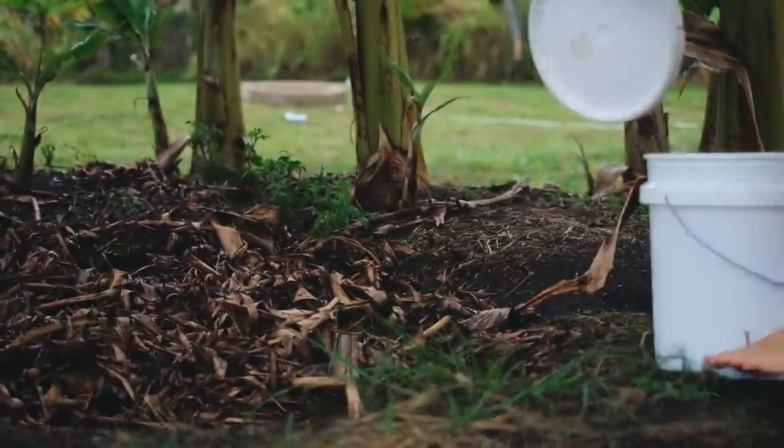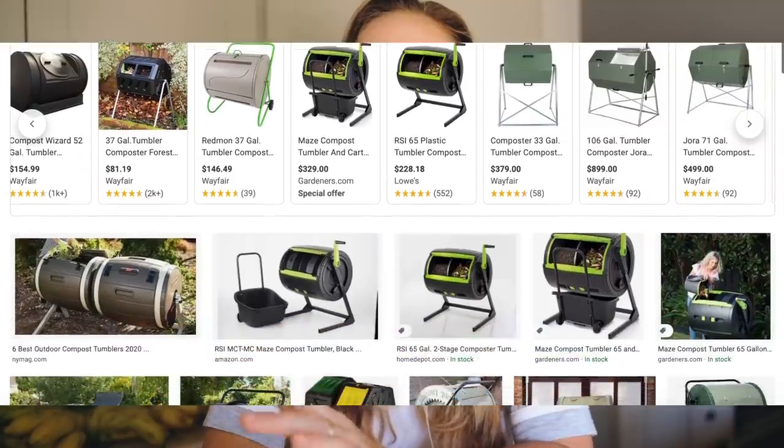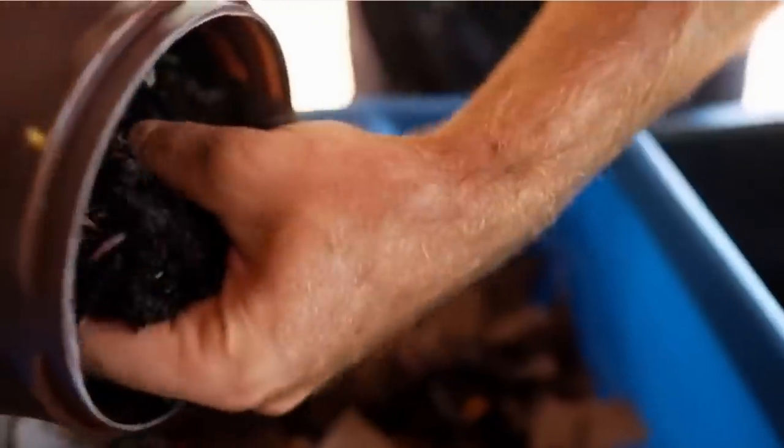We personally dump our compost into a big pit on our land, but for those who don't want to do that or live in a small space without much garden, you can do the tumbler option. For those in an apartment with no yard, there's indoor composting — generally worm composting. I have a whole video tutorial on how to start a worm bin linked below. It's really nutrient-dense and great for plants. You'll want to find a dark, clean space for indoor composting.